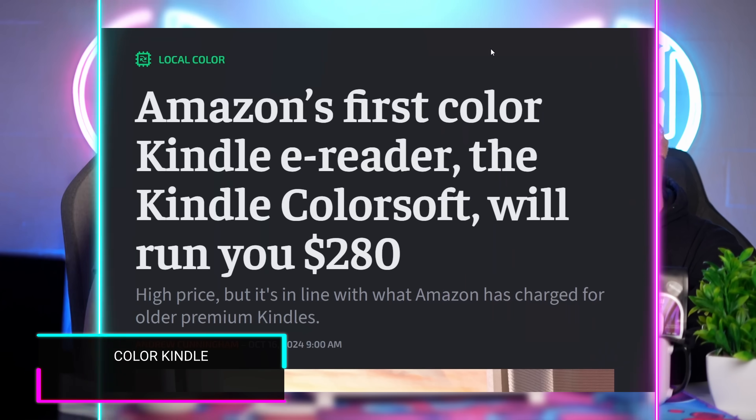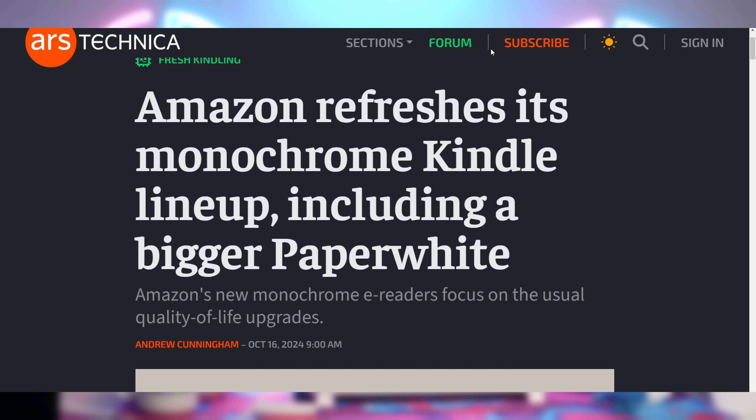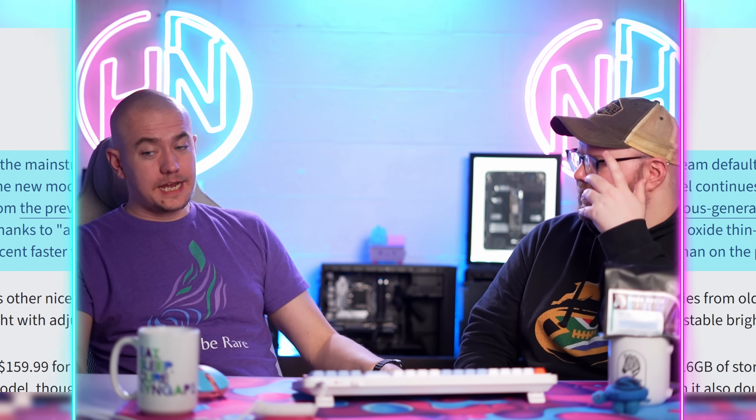Amazon is launching the first-ever color Kindle. Some people might want it for highlighting — that's what was shown in the demo. If you want to spend $280, the Kindle Colorsoft now exists. They also launched new Kindle Paperwhites and Kindle Scribes; it's actually the largest Kindle Paperwhite ever at seven inches. I bought a Kindle Paperwhite a decade ago and it's still going strong — I don't treat it right, but it still holds up whenever I want to read.